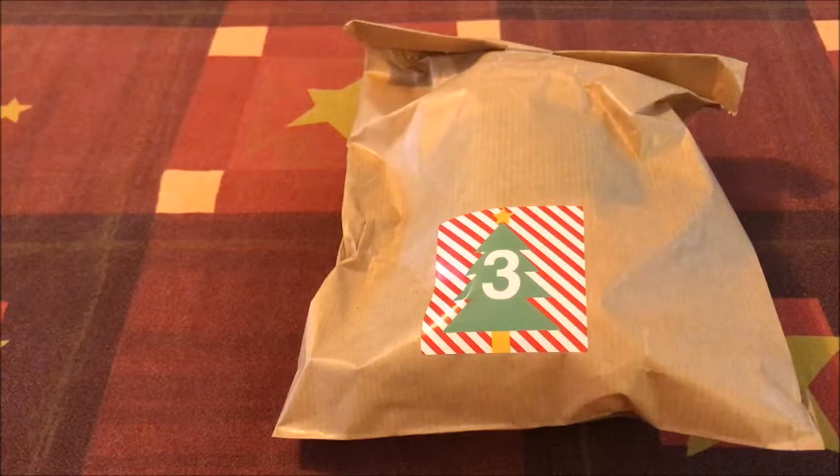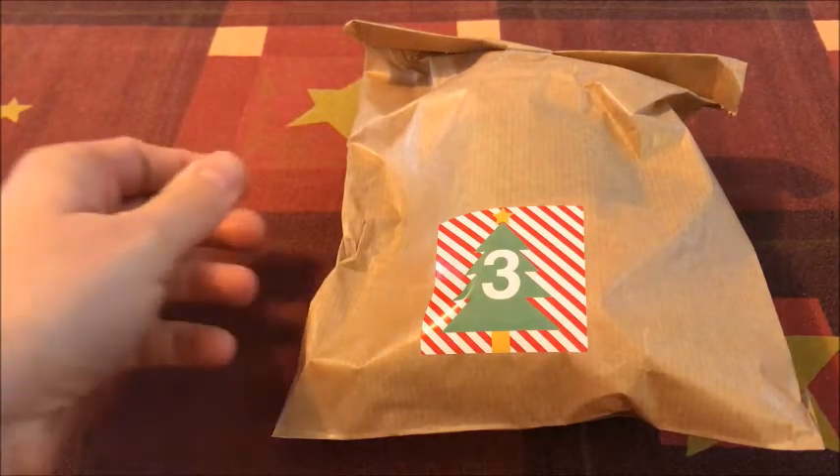Hallo allemaal en welkom bij een nieuwe video van Petra's Haakhobby. Het is vandaag alweer dag 3 van de Adventskalender.